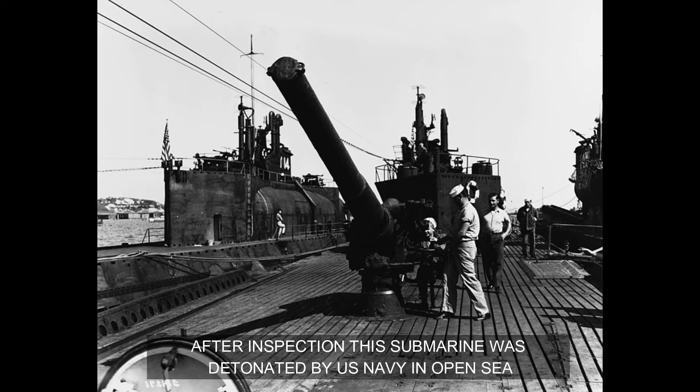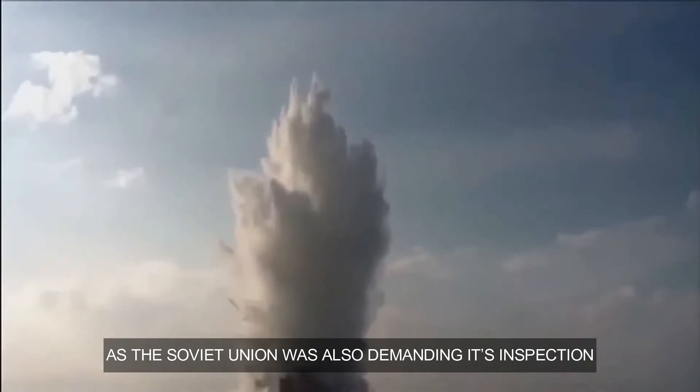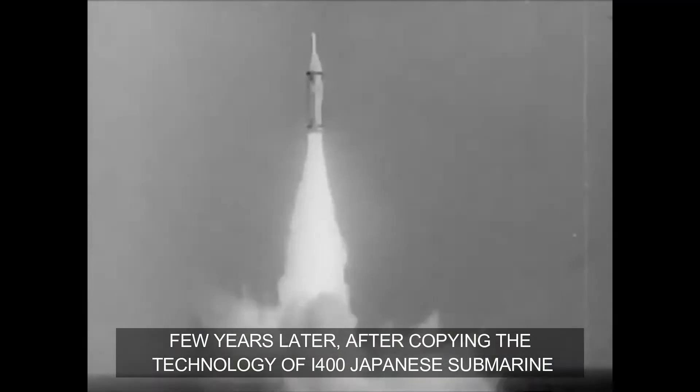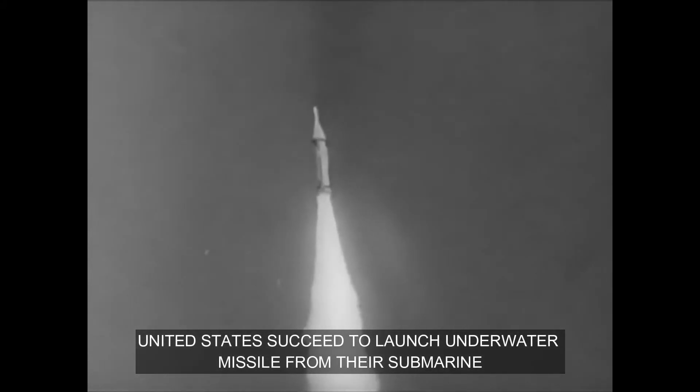After inspection, the submarine was detonated by the US Navy in open seas, as the Soviet Union was also demanding its inspection. A few years later, after copying the technology of the I-400 Japanese submarine, the United States succeeded in launching an underwater missile from their submarine.